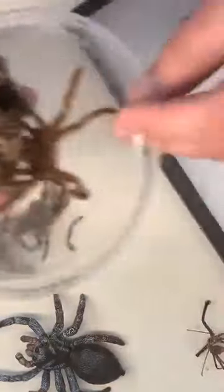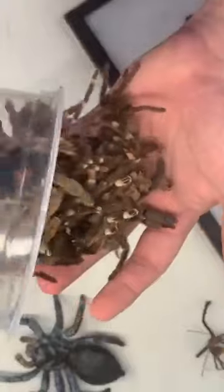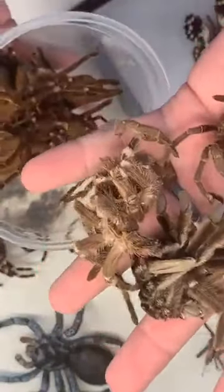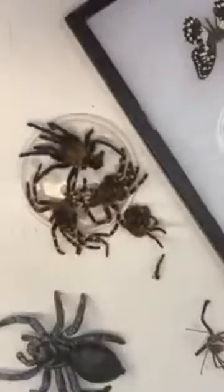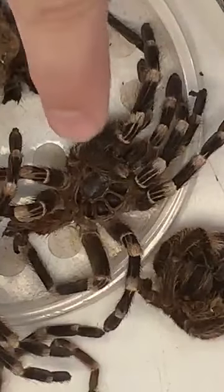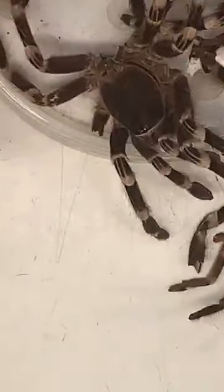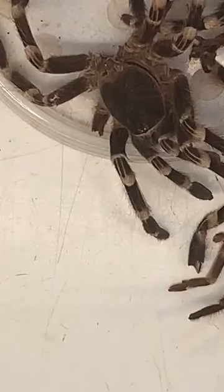We actually save a lot of our molts, especially from our tarantulas and other arachnids. These are all the shed skins of tarantulas, scorpions, and related animals. These exoskeletons on the outside of their body do not grow with them, so in order for them to grow and get bigger, they have to shed their skin. A tarantula actually has to have the top of its head pop open like a trap door, and they crawl out of their old exoskeleton.